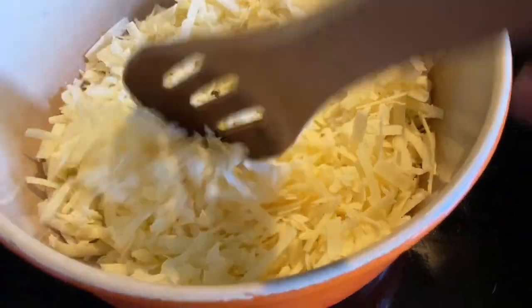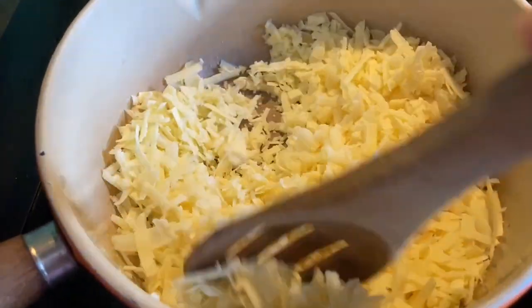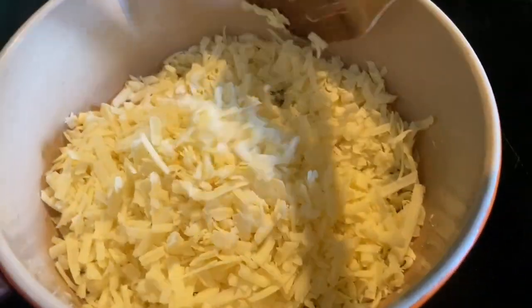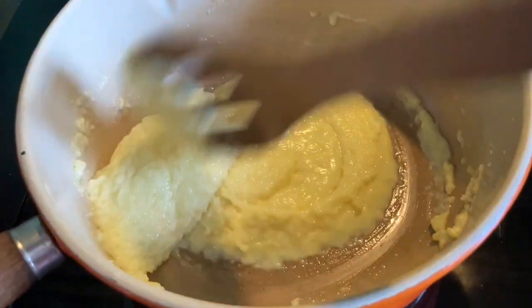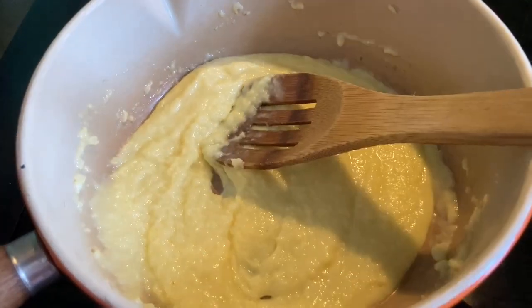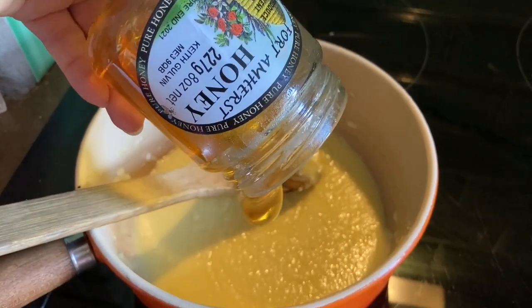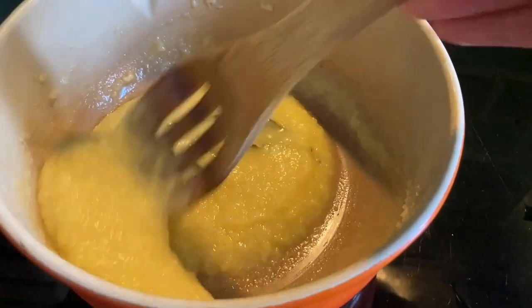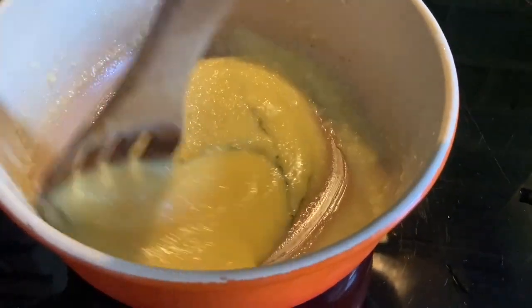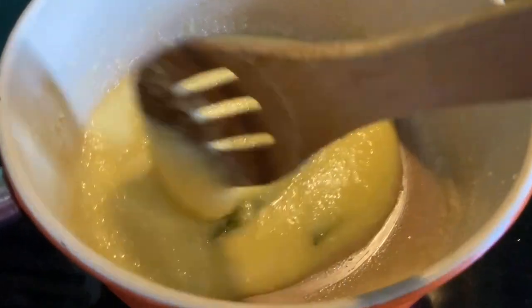Next, grate 200 grams of cheese — I use cheddar because cheddar is great. Put it in a warm pan and heat it up very slowly while stirring until it forms into a nice smooth paste; it won't take too long. Then add three tablespoons of honey — I used some nice local honey from Fort Amherst — and three bay leaves, and mix it all in. Leave this to infuse for about half an hour, so you've got time to make yourself a cup of tea.